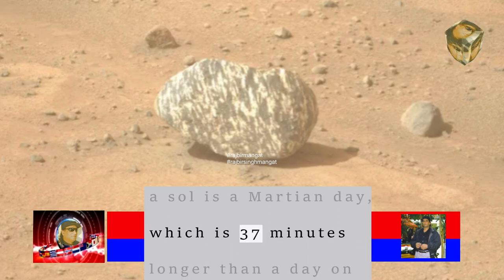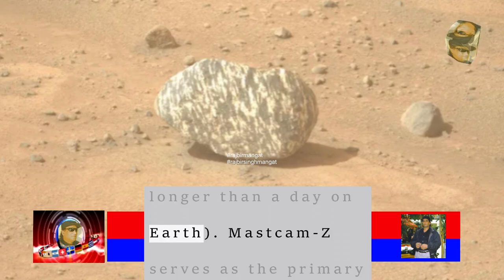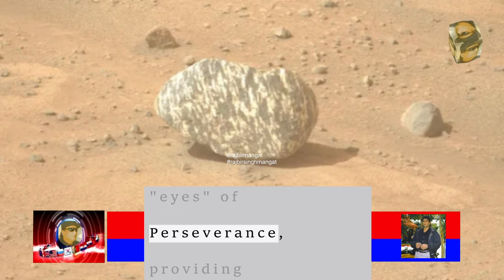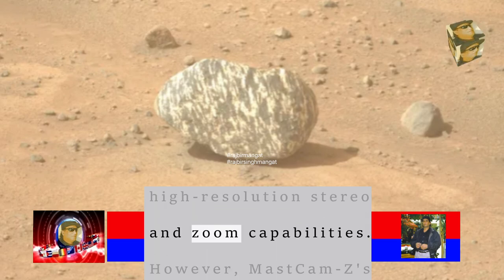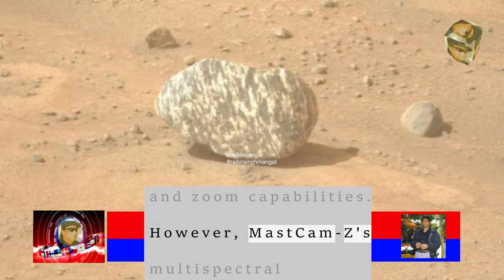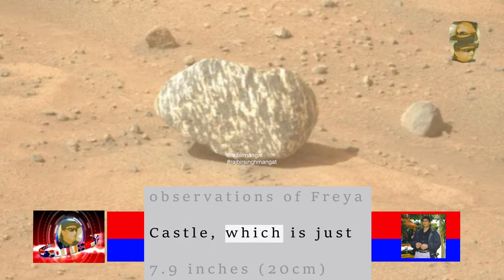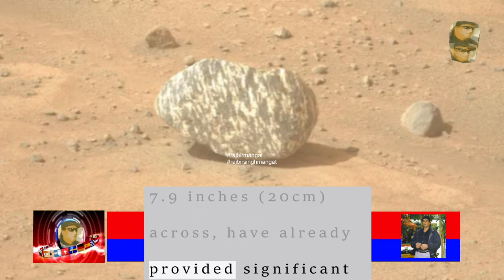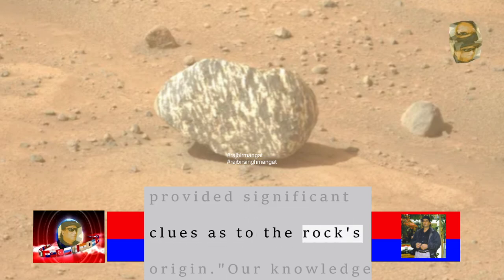A Sol is a Martian day, which is 37 minutes longer than a day on Earth. Mastcam-Z serves as the primary eyes of Perseverance, providing high-resolution stereo and zoom capabilities. Mastcam-Z's multispectral observations of Freya Castle, which is just 7.9 inches across, have already provided significant clues as to the rock's origin.